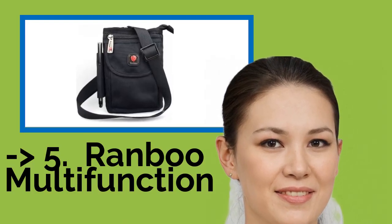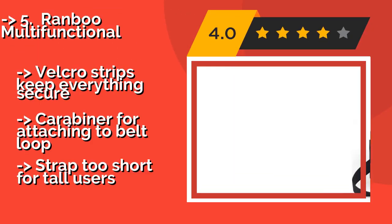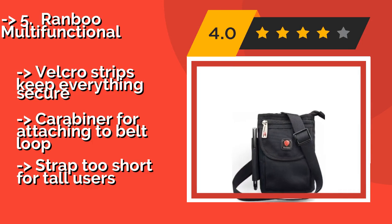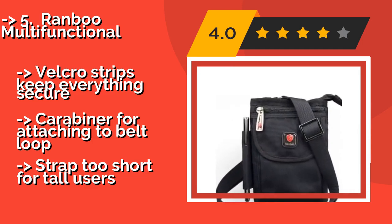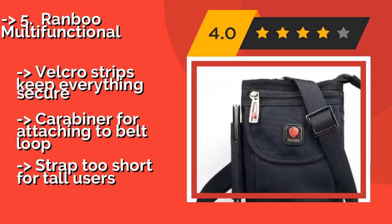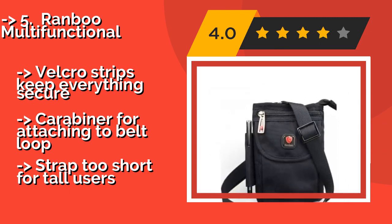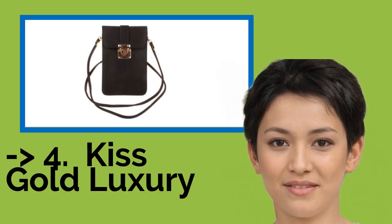Number 5: Ranboo Multifunctional. You won't want to wear it to a black tie gala, but the Ranboo Multifunctional, about $14, makes a handy companion on camping trips or hiking expeditions. The nylon exterior can survive being carried through thick brush, and the polyester fiber inside provides cushioning when dropped. Velcro strips keep everything secure. Carabiner for attaching to belt loop. But the strap is too short for tall users.